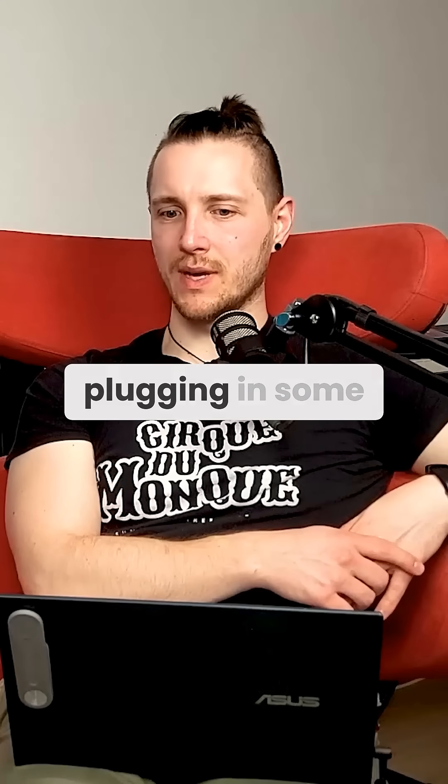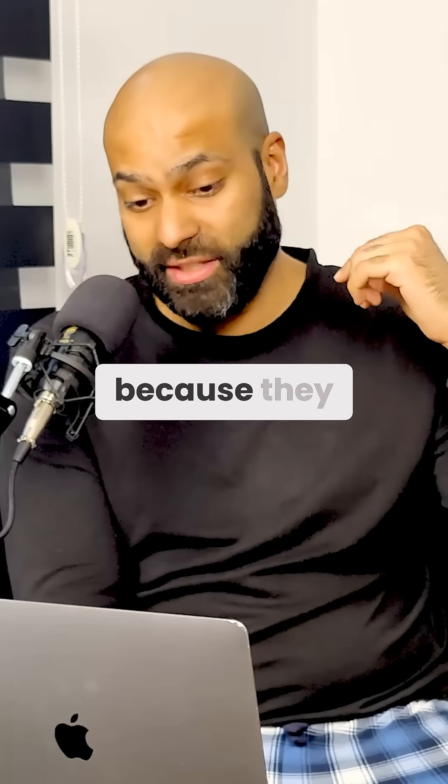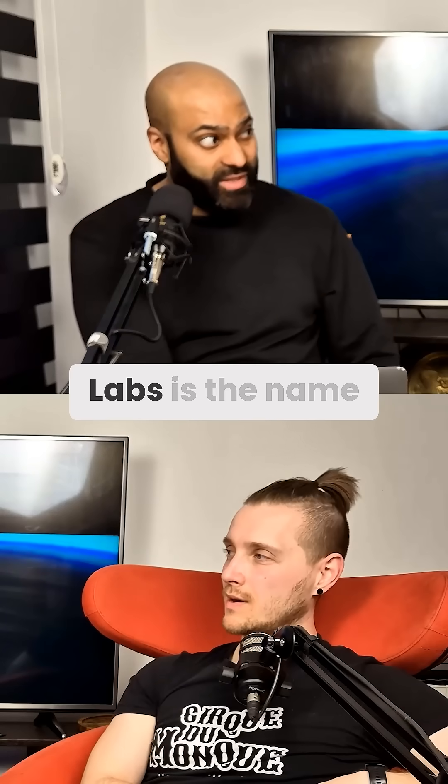But what is it for — like plugging some sort of device into people? What does it do? I don't know. This is me reading from The Verge, because they are much better at summarizing this than I am. Cortical Labs is the name of the company.